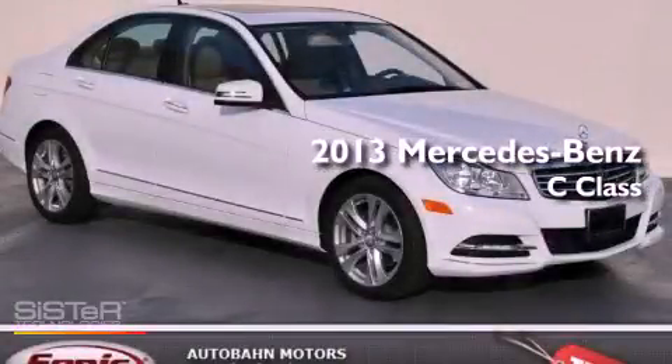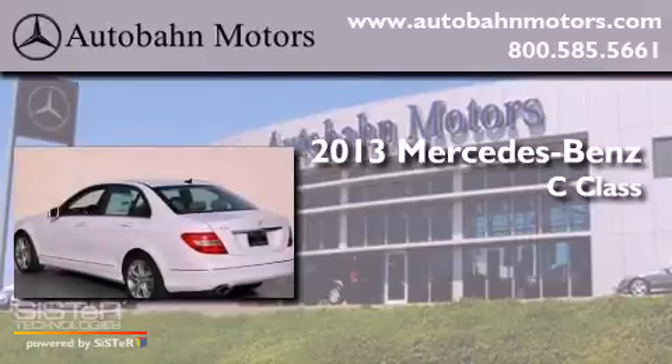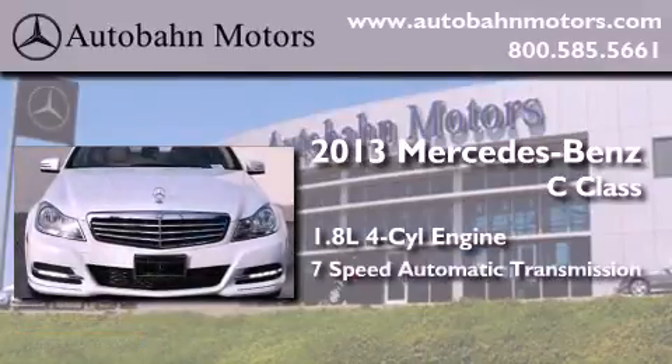This is a brand-new 2013 Mercedes-Benz C-Class. It has a 1.8-liter four-cylinder engine and a seven-speed automatic transmission.